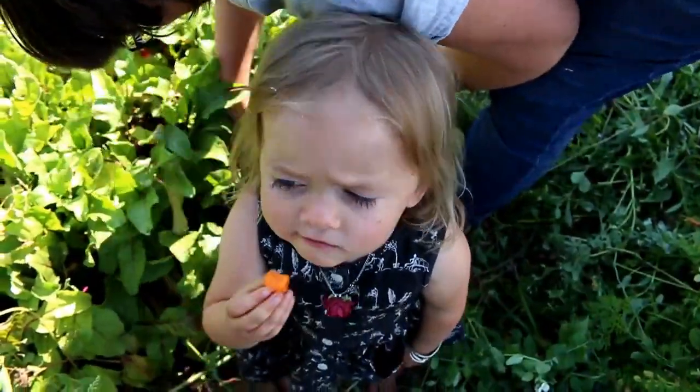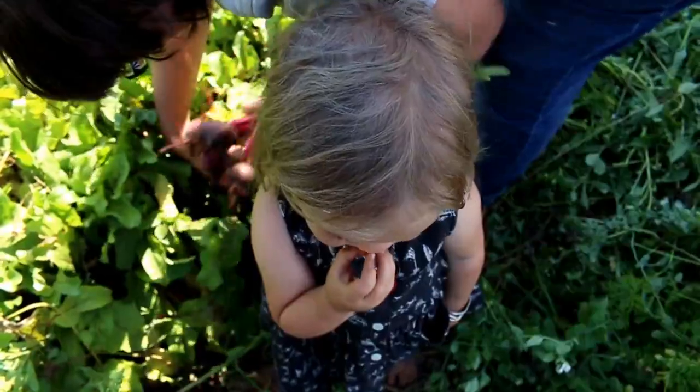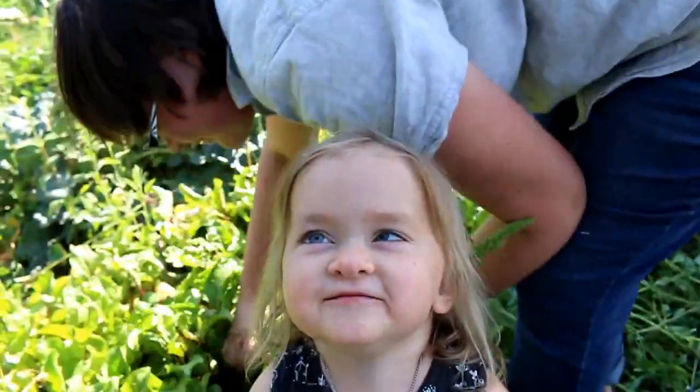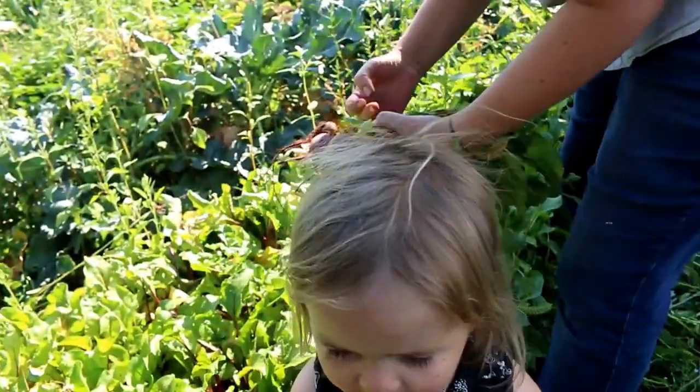We're happy that we grow a lot of food because we don't want to buy sugary stuff at the store. Do you like that carrot? Is that a good treat? They taste like candy. Yeah, they kind of do, don't they? They're great.